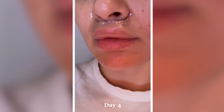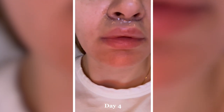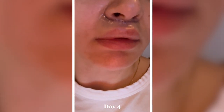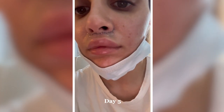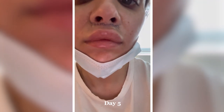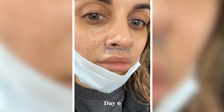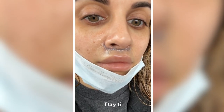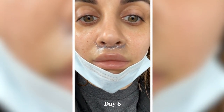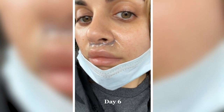Day four, still peak swelling and bruising just ever so slightly, keeping my incision really nice and moist with my antibiotic ointment. Day five, the swelling is going down ever so slightly and the bruising is getting better. Day six, you're really starting to see the improvement in my swelling and the shape of the lip. My bruising is completely gone and I'm really ready to take out my sutures at this point.